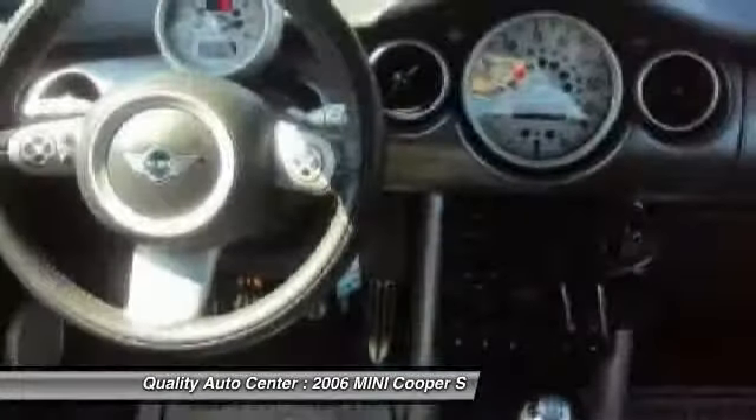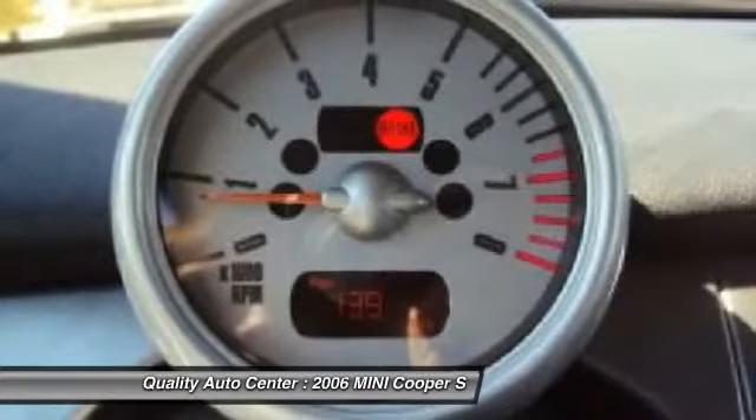Wouldn't you look great in this vehicle? Stop in today and see for yourself. This is it.